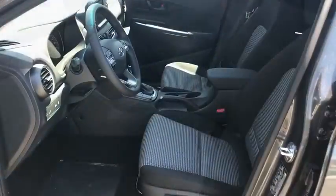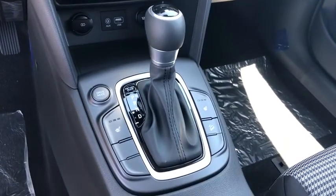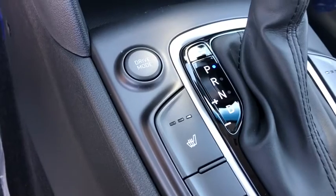Rear window defroster, security system, power windows, panic alarm, overhead console, cargo organizer, cargo net, carpeted floor mats, tachometer, remote keyless entry.